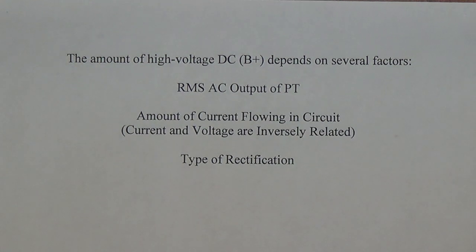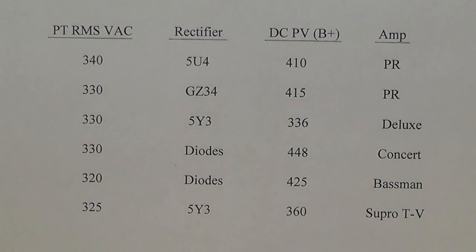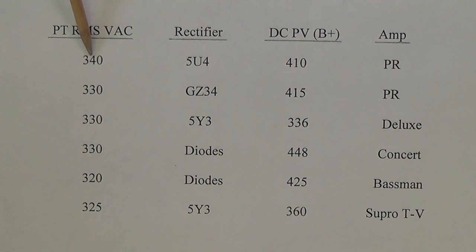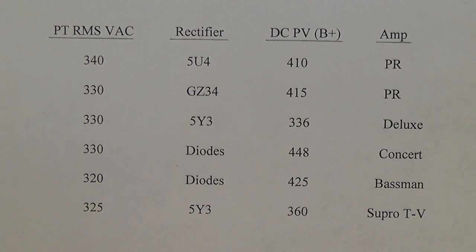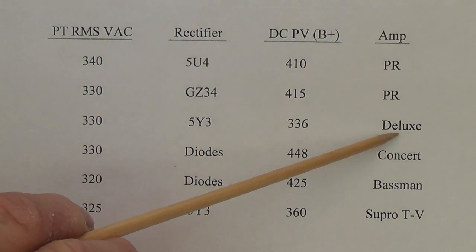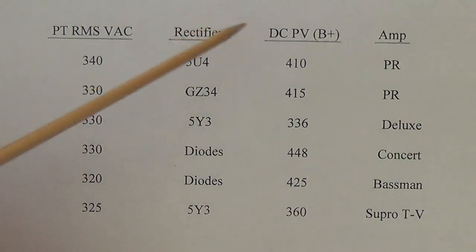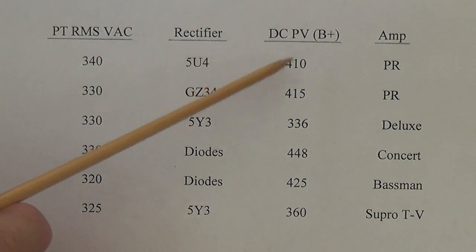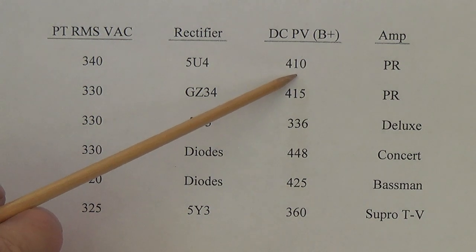The type of tube rectifier you use, or even whether you use diodes or tubes, is going to have a big impact on your final B+. I prepared a chart to give a real-world idea of what B+ you can expect based on the RMS rating of your power transformer and the type of rectifier you use. For example, with a 340-0-340 power transformer using a 5U4, you can expect around 410 volts B+.